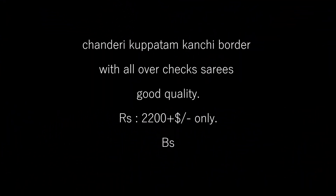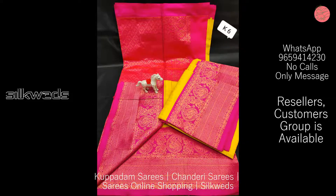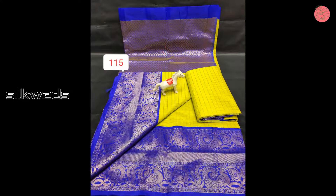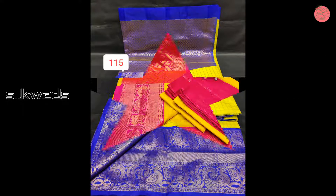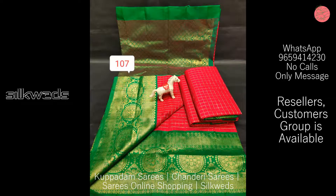Hi guys, welcome to Silko. In this video we are going to watch two types of Chandiri Kuppadam sarees. The first one is the Chandiri Kuppadam Conchi Bodo sarees with all-over checked sarees. These sarees are very good quality. Price of the sarees is rupees 2200 plus shipping. If you are new to this channel, please subscribe and press the bell icon to receive the daily updates.